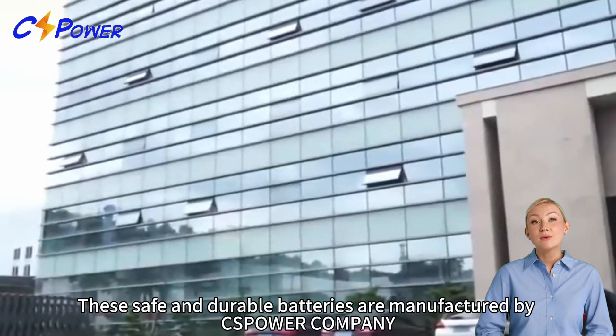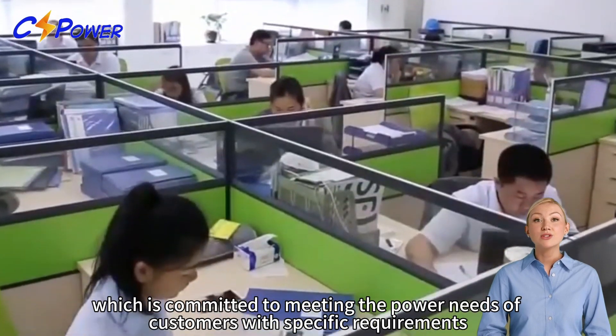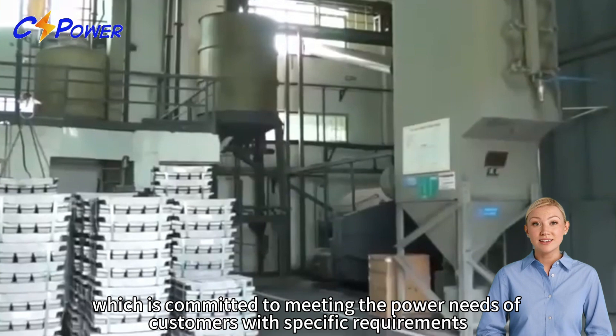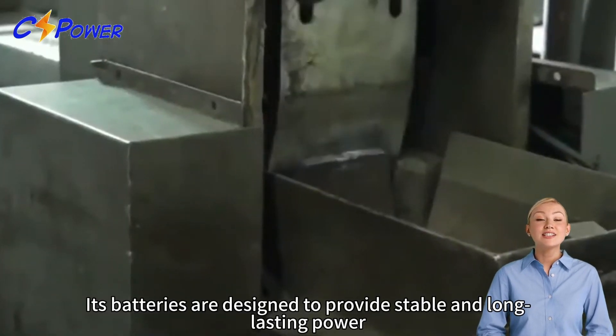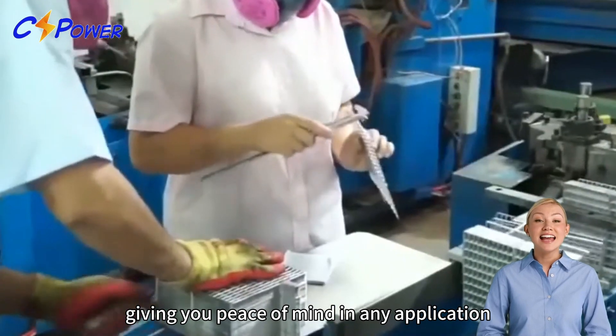These safe and durable batteries are manufactured by CS Power Company, which is committed to meeting the power needs of customers with specific requirements. Its batteries are designed to provide stable and long lasting power, giving you peace of mind in any application.